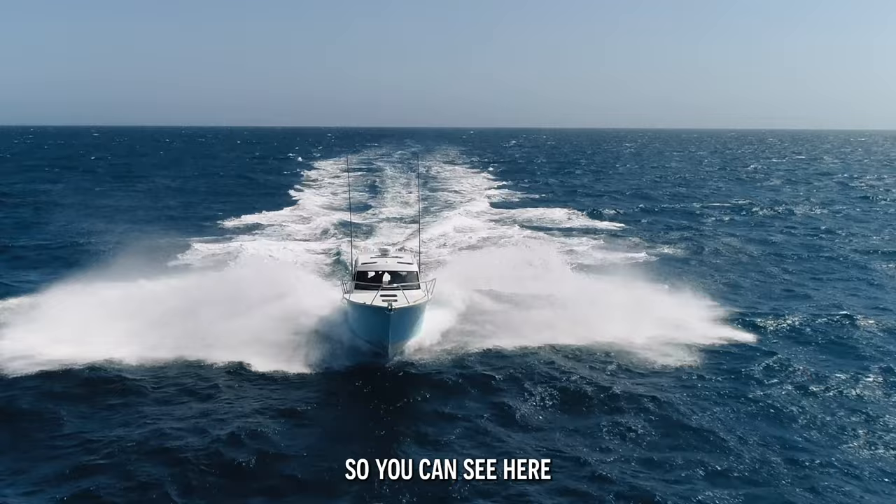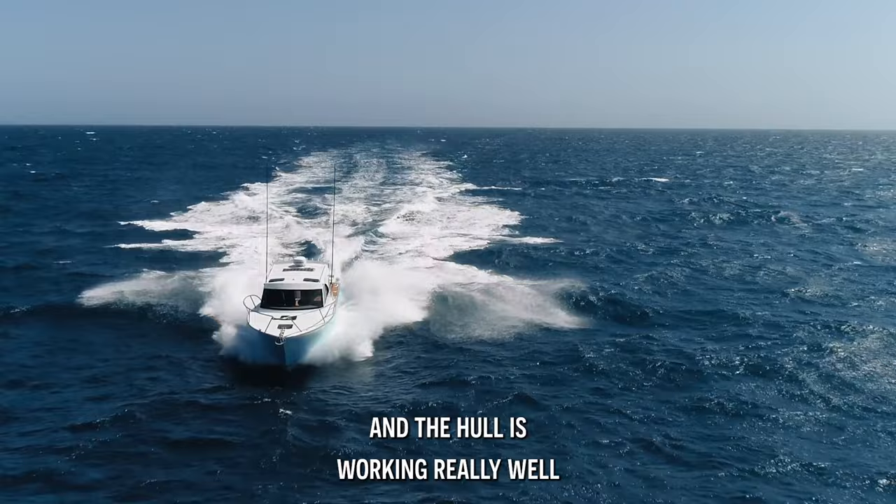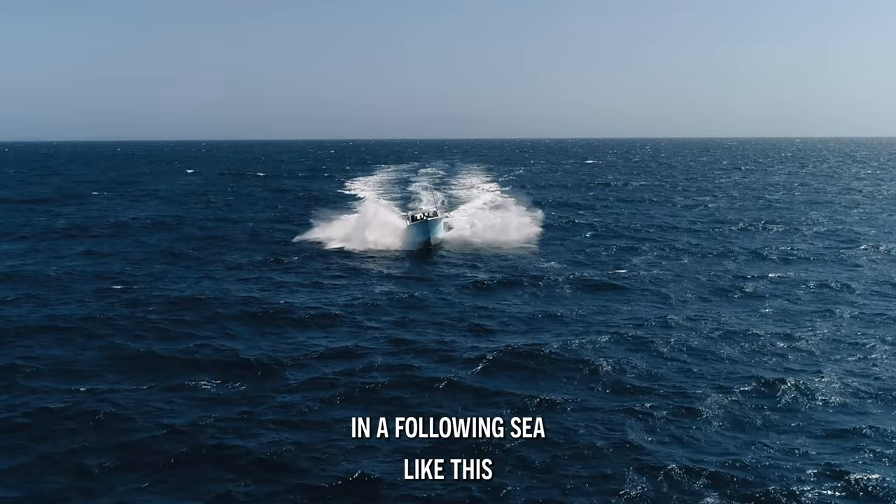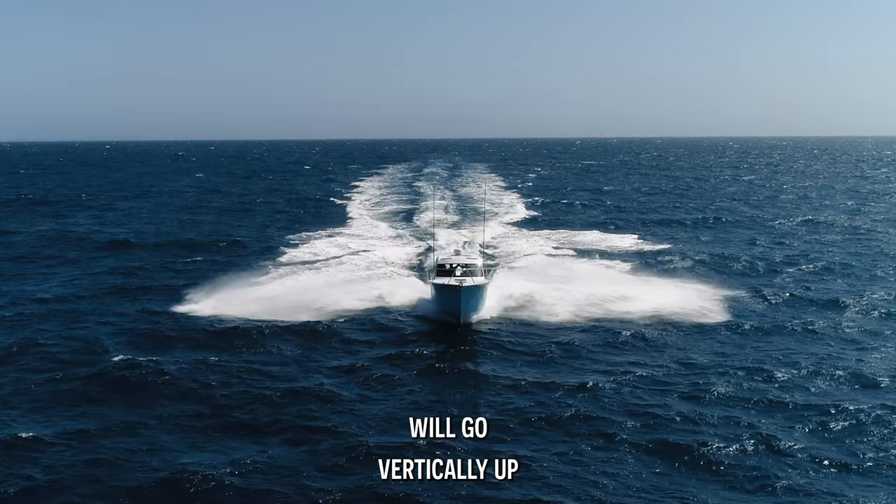We're in two meters of following sea doing 25 knots and the hull is working really well. The flares are peeling out all the water — we're not getting a drop of water on the windscreen. It's not very common for an aluminium boat without flare to be pushed in a following sea like this and have a dry windscreen. Usually your water will go vertically up. It really shows off the benefit of the flared hull.